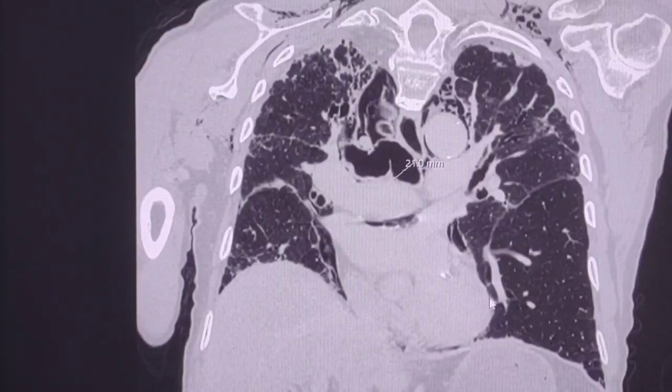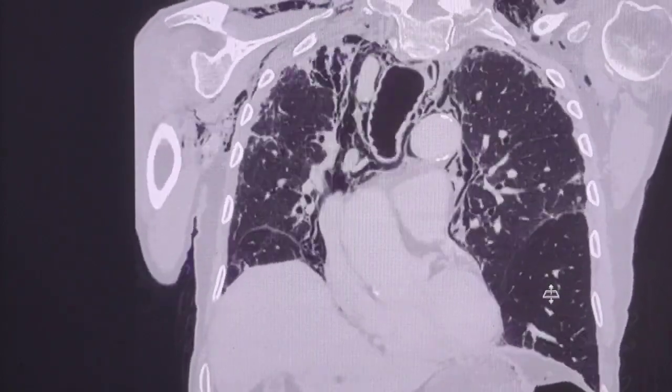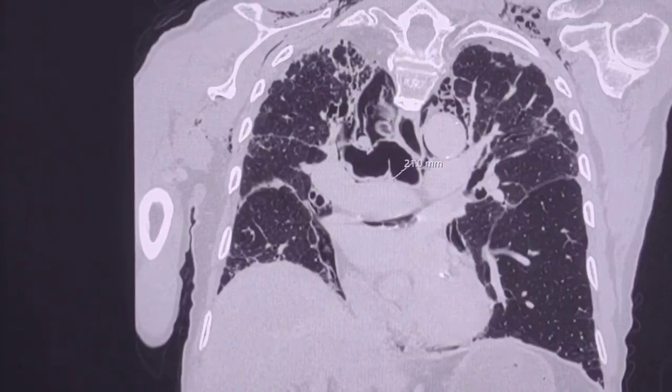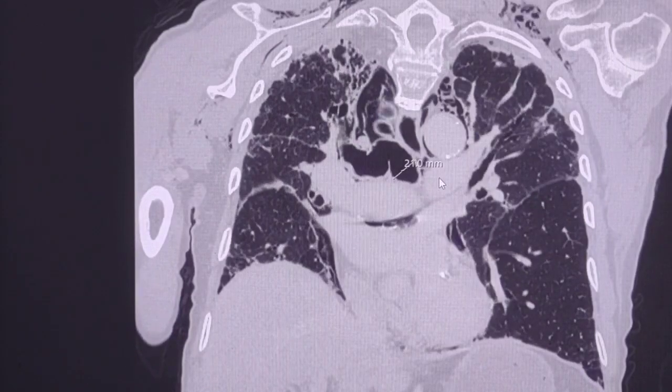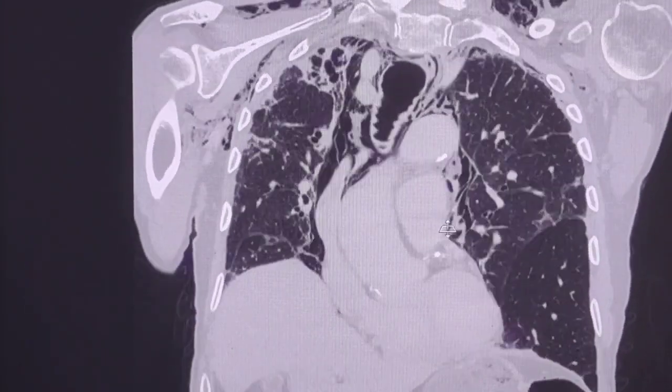This case could represent Mounier-Kuhn syndrome, which is a congenital abnormality associated with tracheobronchomegaly, pulmonary fibrosis, spontaneous surgical emphysema, and spontaneous pneumomediastinum. The diagnosis can be made by CT scan and bronchoscopy.